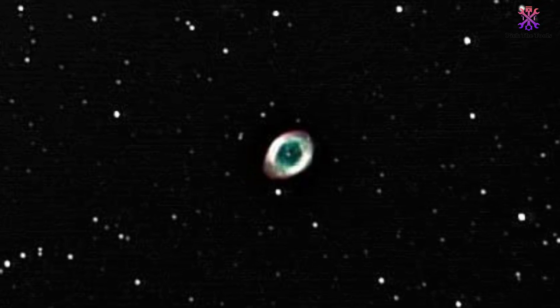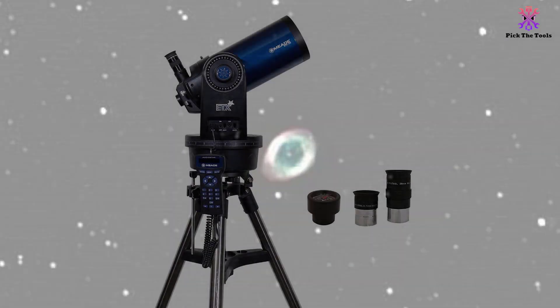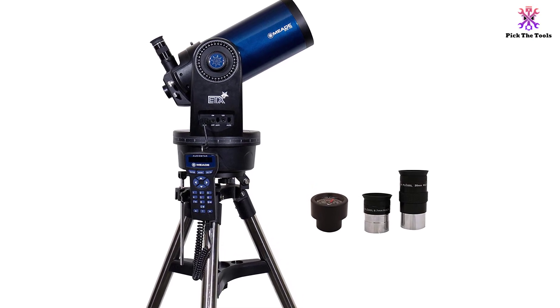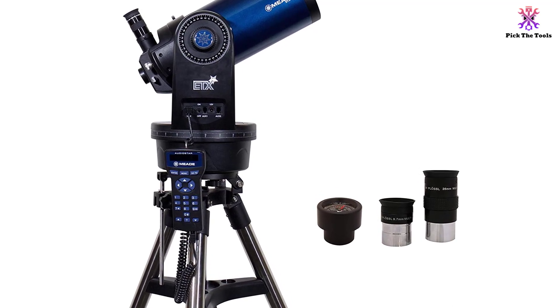Also, you will get a very sharp image of the planets, the solar system, and formations that are likely going to blow your mind. It is worth mentioning that this high-performance computerized telescope comes with some 42,000 objects in its database. With it, you will have a great time keeping track of the different celestial bodies without stressing yourself out.